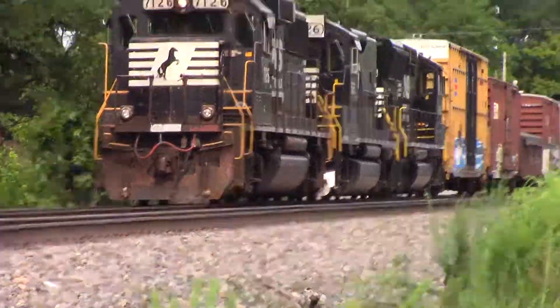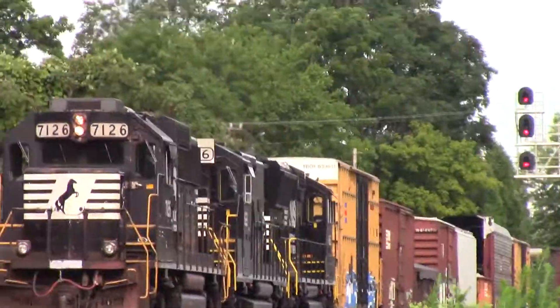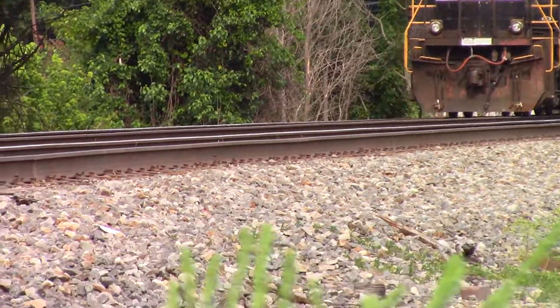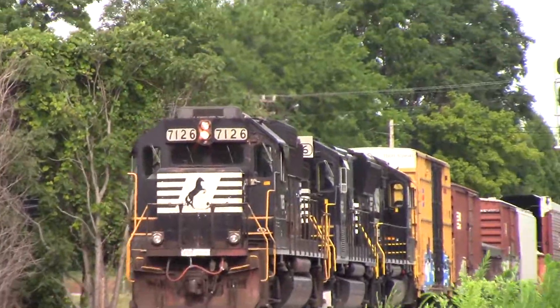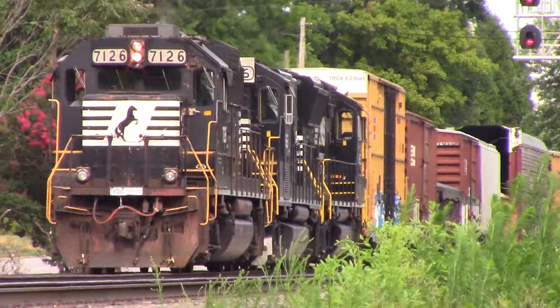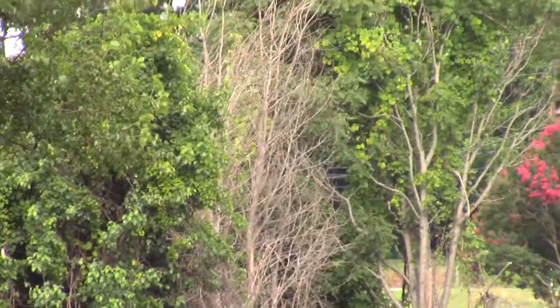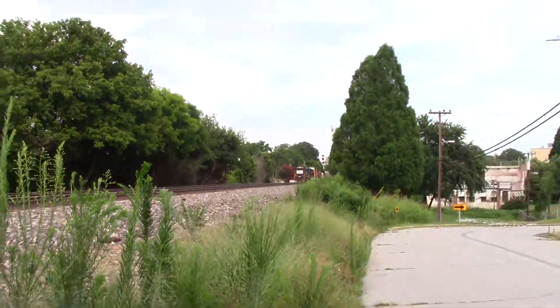The same local that just pulled forward is now making its first move. Solid EMD lash-up there — that is not something you see every day, folks.